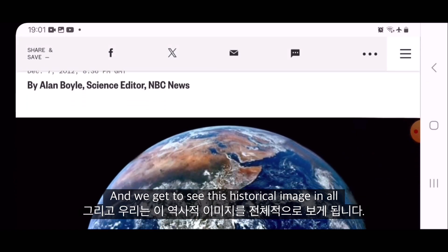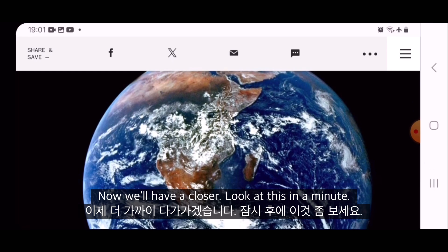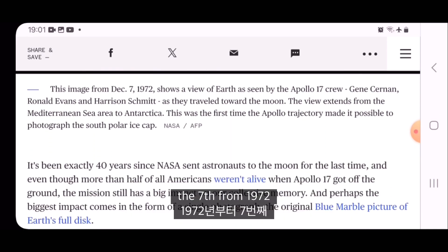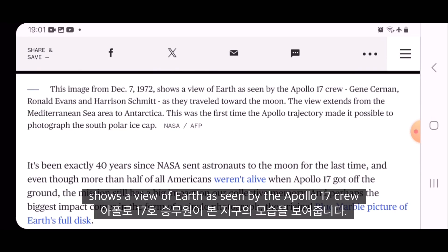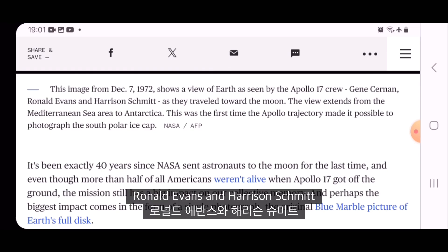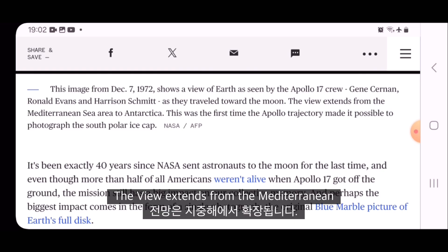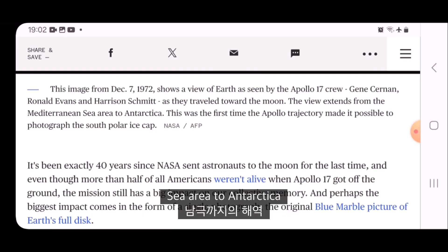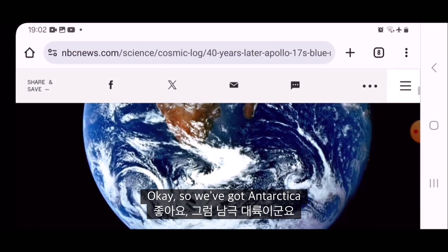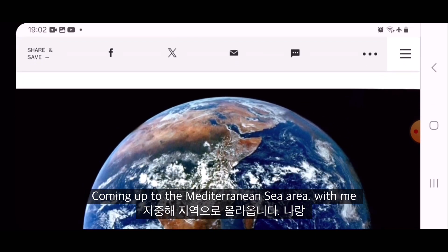We get to see this historical image in all its glory. We'll have a closer look at this in a minute. This image from December the 7th, 1972 shows a view of Earth as seen by the Apollo 17 crew — Gene Cernan, Ronald Evans and Harrison Schmitt — as they travelled towards the moon. The view extends from the Mediterranean Sea area to Antarctica. So we've got Antarctica coming up to the Mediterranean Sea area.